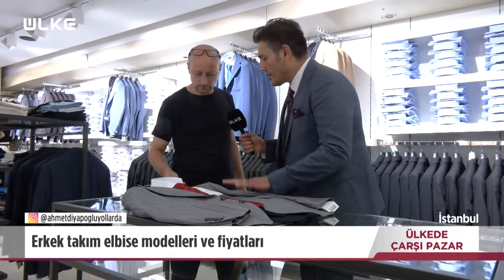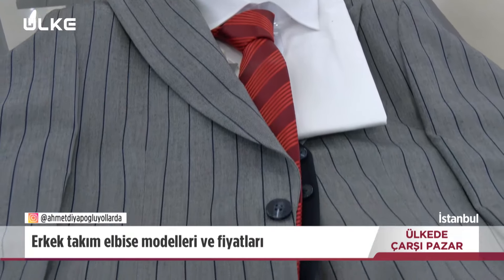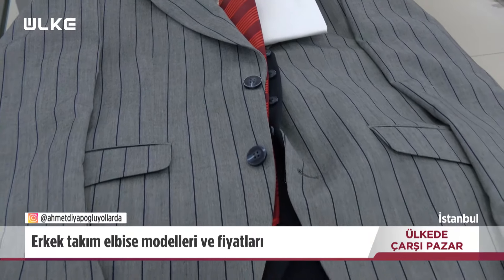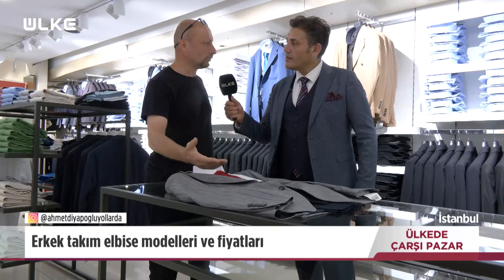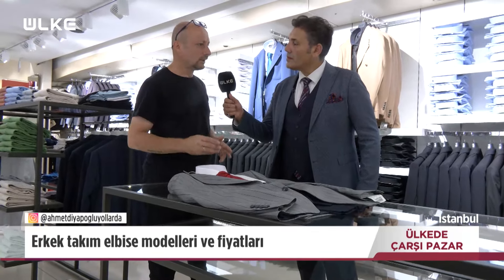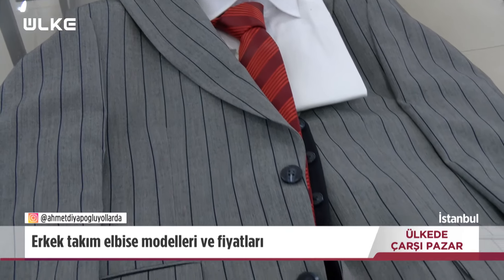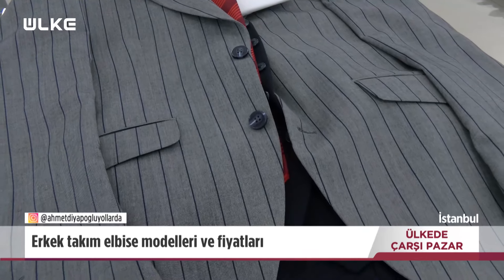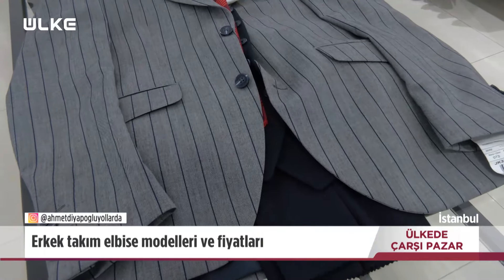Ceket takım elbisemiz kampanyalı fiyatı 6.000 lira, her şey dahil, ayakkabı da dahil. Günlük kullanıma uygun, deformasyona uğramayacak kumaşlar, yün kumaşlar var; bunlar özel kumaşlardır. Kırışma da çok olmaz. Bisikompanye ya da bambu karışımlı olduğu için günlük kullanıma uygun kumaşlar.